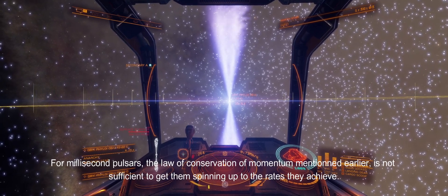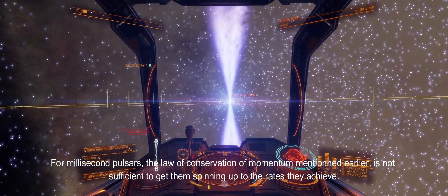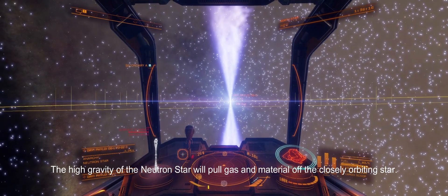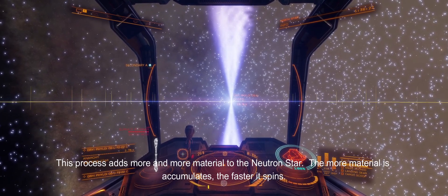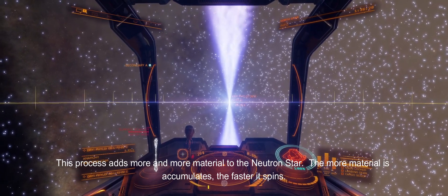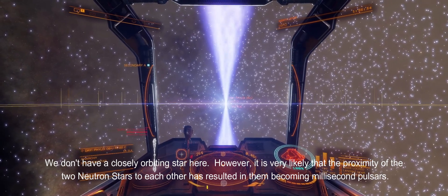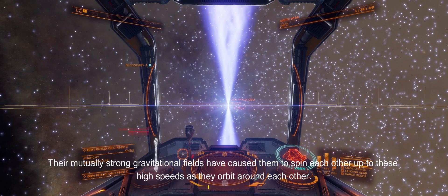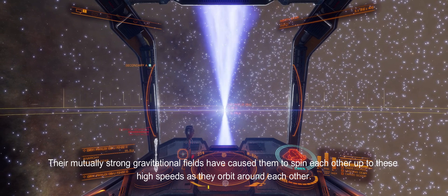For millisecond pulsars, the law of conservation of momentum mentioned earlier is not sufficient to get them spinning up to the rates they achieve. Another source is needed, such as the accretion of material from a nearby star. The high gravity of the neutron star will pull gas and material off the closely orbiting star — this process adds more and more material to the neutron star, and the more material it accumulates, the faster it spins. We don't have a closely orbiting star here. However, it is very likely that the proximity of the two neutron stars to each other has resulted in them becoming millisecond pulsars. Their mutually strong gravitational fields have caused them to spin each other up to these high speeds as they orbit around each other.